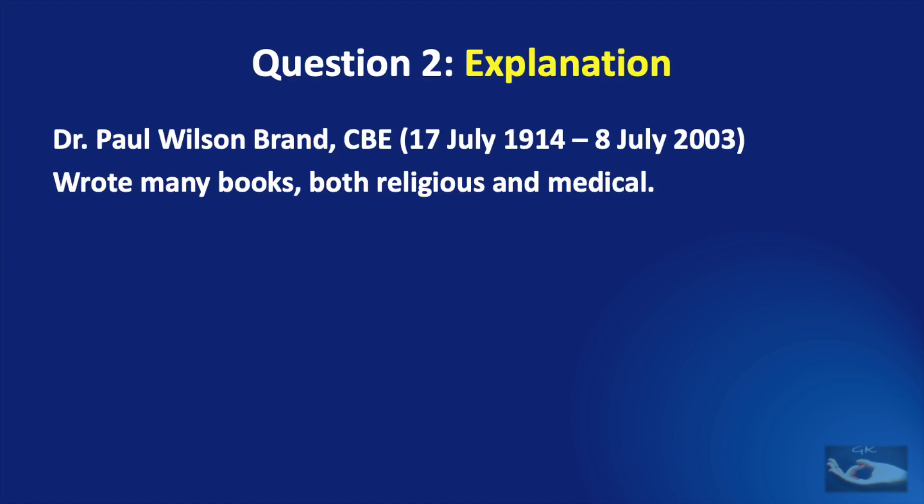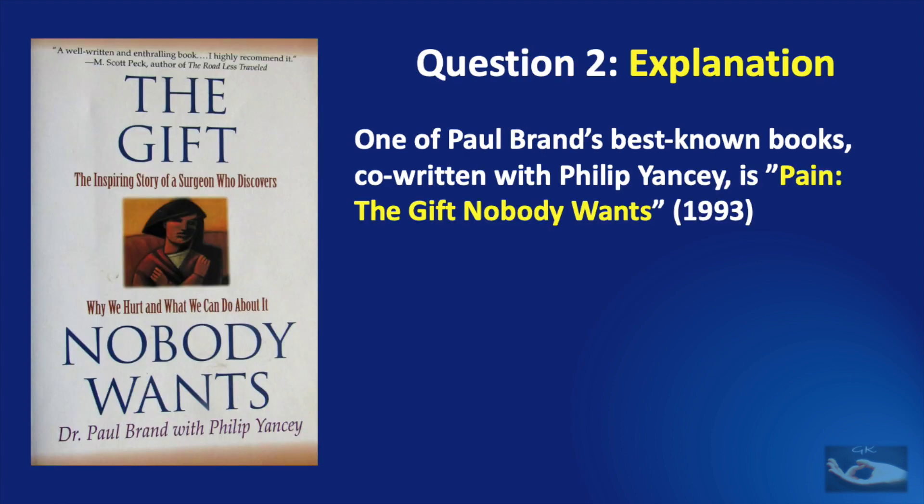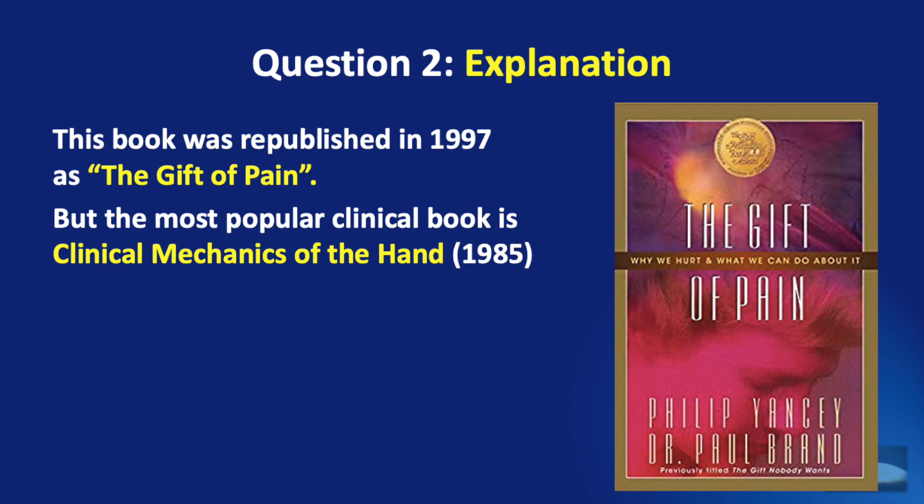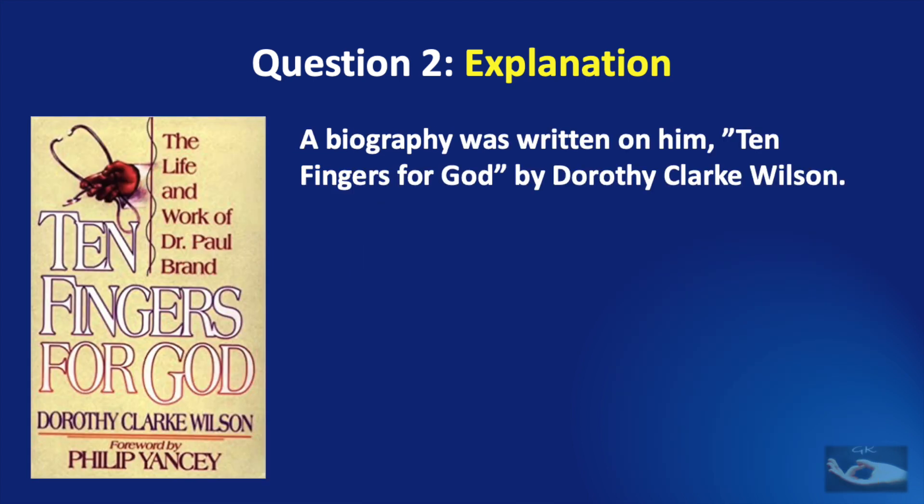Dr. Paul Wilson Brand, awarded the Commander of the British Empire, wrote many books both religious and medical. One of his best-known books, co-written with Philip Yancey, is Pain: The Gift Nobody Wants, published in 1993. This book was republished in 1997 as The Gift of Pain. His most popular clinical book is The Clinical Mechanics of the Hand, published in 1985. Ten Fingers for God was a biography written about him by Dorothy Clark Wilson.